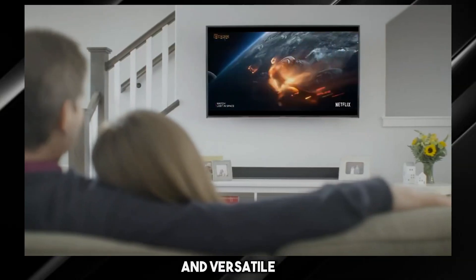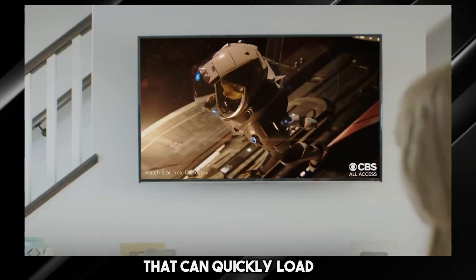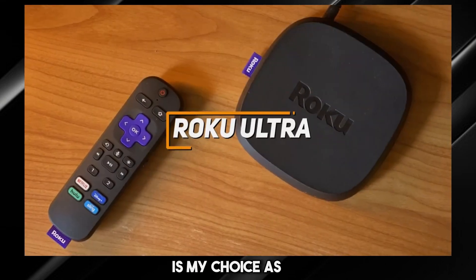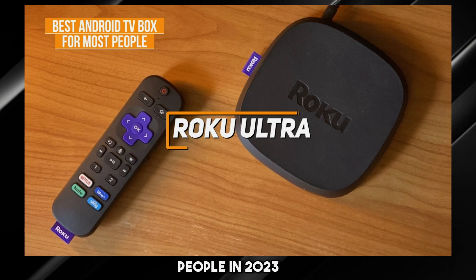If you're looking for a high-quality and versatile Android TV box that can quickly load your favorite content without sacrificing picture quality, the Roku Ultra is my choice as the best option for most people in 2023.